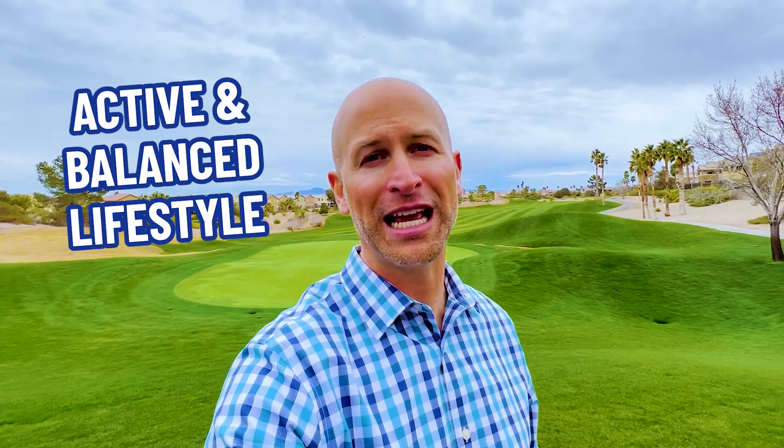Rhodes Ranch brings together all the essential aspects of an active, balanced lifestyle. Outstanding amenities are woven into the neighborhood as well — work, shopping, and award-winning schools are all easily within reach. It's not a surprise this community is one of the more popular in all of the Las Vegas Valley.